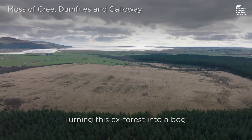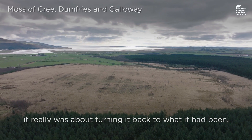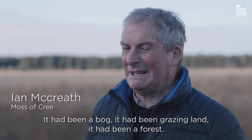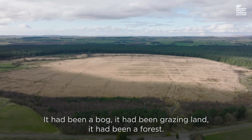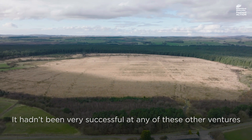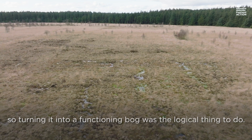Turning this ex-forest into a bog, it really was about turning it back to what it had been. It had been a bog, it had been grazing land, it had been a forest — it hadn't been very successful at any of these other ventures, so turning it into a functioning bog was a logical thing to do.